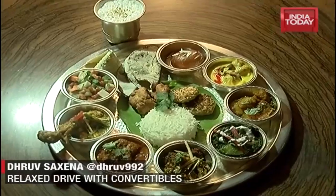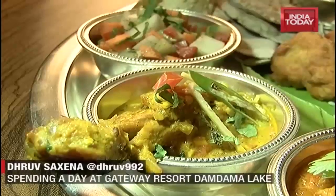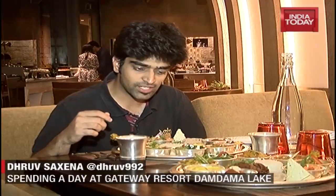What we have here is the Haryanvi Thali, which includes dishes like the Palwal chicken, the Damdama fish curry, and the kadhi. So let's dig in and enjoy.